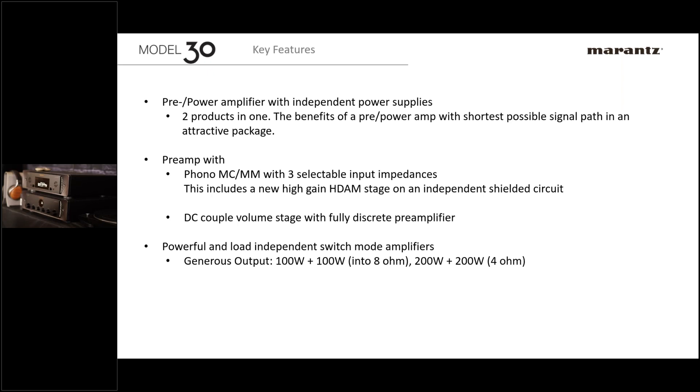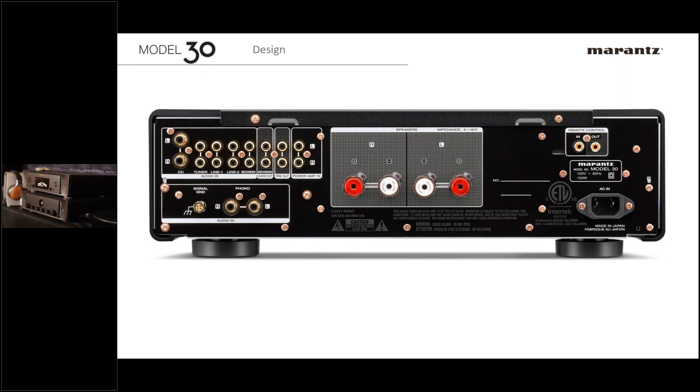It's a DC-coupled volume stage, fully discrete preamplifier. The amplifier itself uses a switching power supply similar to the KI Ruby and PM10, which allows it to provide a great amount of output for its compact size — 100 watts per channel into 8 ohms and 200 watts into 4 ohms. It can easily drive bookshelves or a larger pair of floorstanders. Passionately tuned by the Marantz sound master to ensure the sound still maintains that Marantz character.